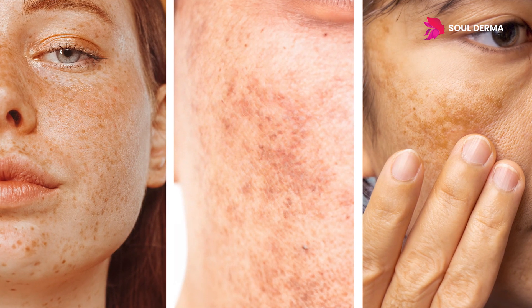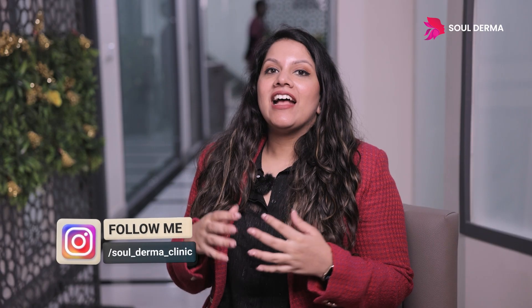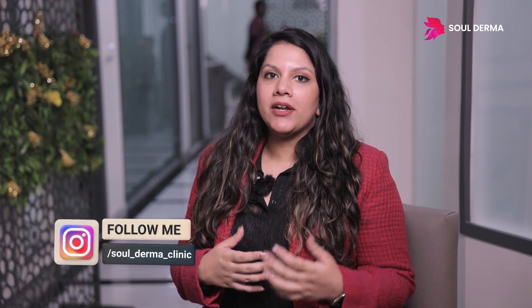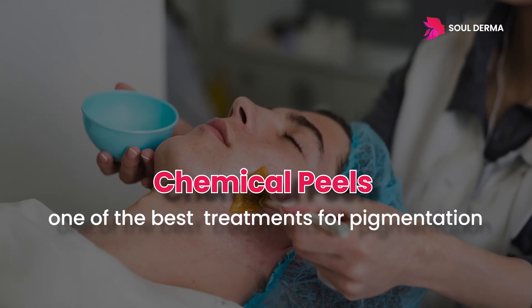Pigmentation is a very common concern. I have many patients that come with this complaint and they're always looking for new and better solutions for their pigmentation. One of the best treatments for pigmentation is chemical peels.